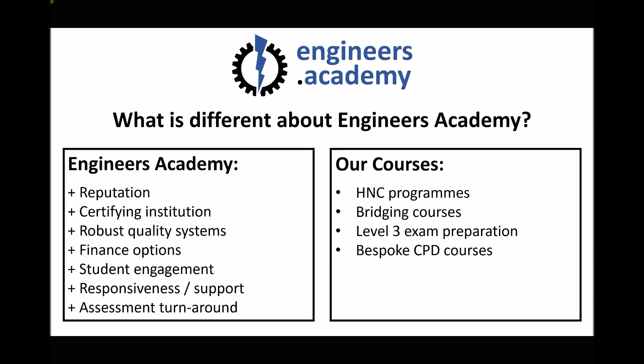We're also developing some bespoke CPD courses for some of our customers and clients. This has come about because people from companies have been working through bridging units and enrolling onto HNC programs, so employers are also realising the benefit of this type of distance learning delivery model.